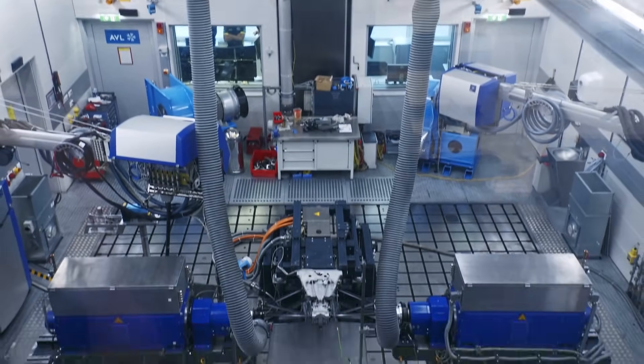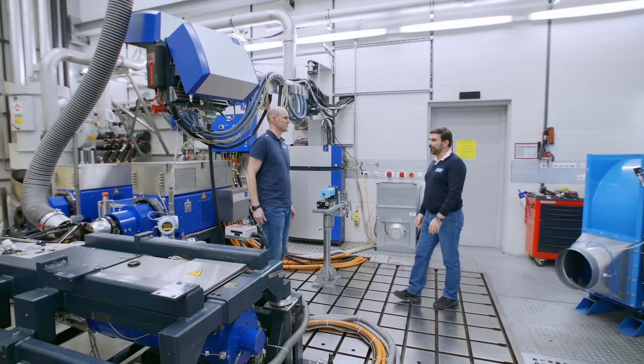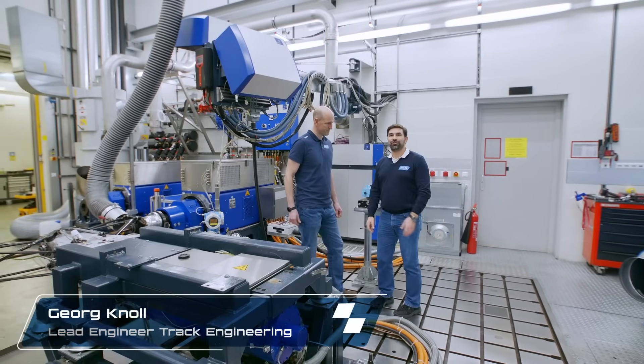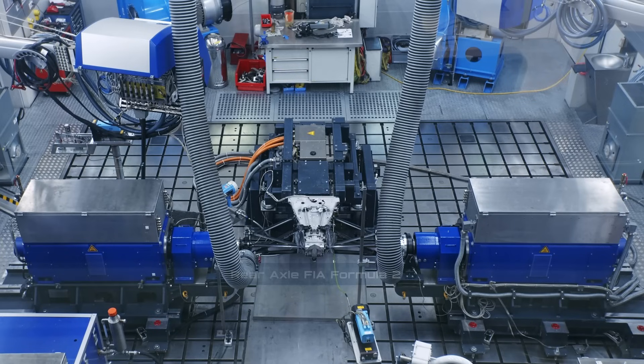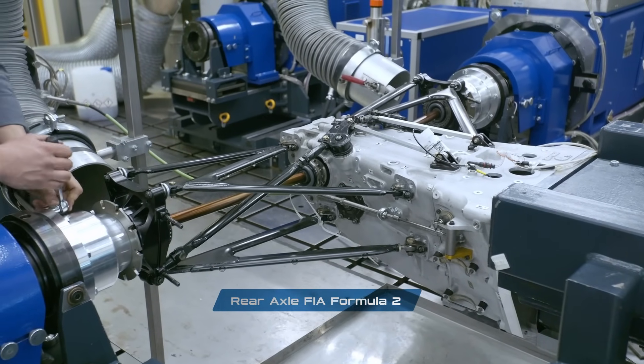Here we are in our multi-function test cell at AVL Racestack, and today we have a gearbox setup. Here I have my colleague George, who is one of our very experienced project leaders. We are here with our partner team Invicta Racing. We are planning to do gearbox efficiency measurements and differential characterization measurements. We are running it in a configuration where we're using three dynos — one is the main dyno that is acting like the engine, creating the input torque, and then we have two wheel dyno motors which put the counterforce to the input force.